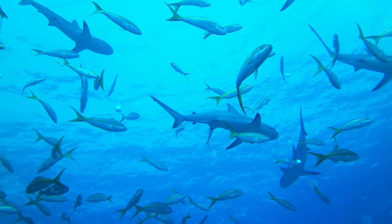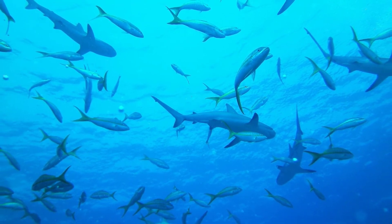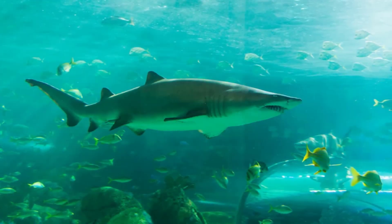Can sharks swim without fins? Sharks are fish, and fish need fins to swim. If a shark lost its fins, it would not be able to swim and would drown.